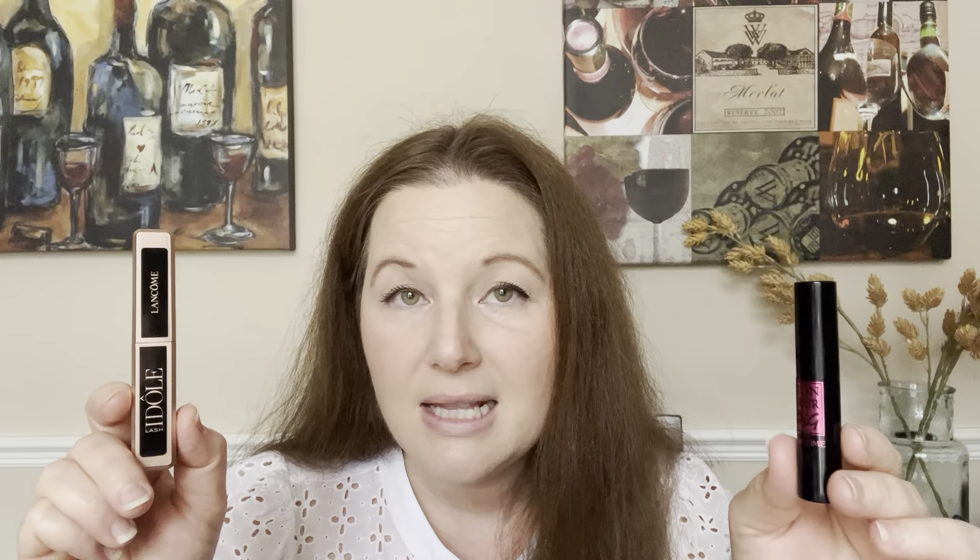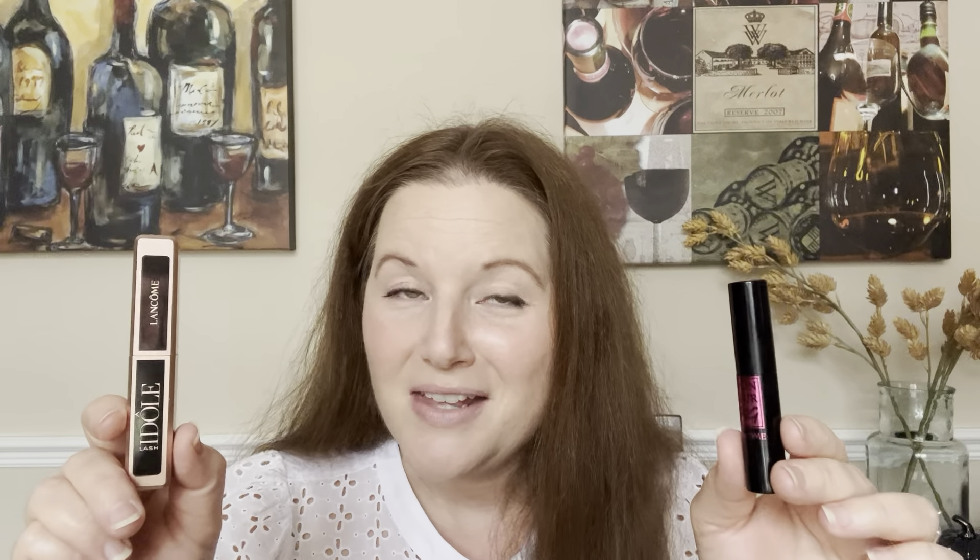My final thoughts on these two mascaras: I love them both, but for different reasons. I love that the Monsieur Big gives a lot of volume and boldness. I love that the Idôle also gives volume but is very streamlined — I can add lots of coats and not have any problems with clumping. Which one would I pick? I like the Idôle because I've never had a problem with it smearing or causing raccoon eyes. If my eyes water from allergies, this one doesn't budge. The Monsieur Big looks beautiful, but during the day when I wore it to work, if my eyes were watery I would start to have a little transfer and raccoon eyes. So that's my final thought, but depending upon what you're looking for, you might think differently.